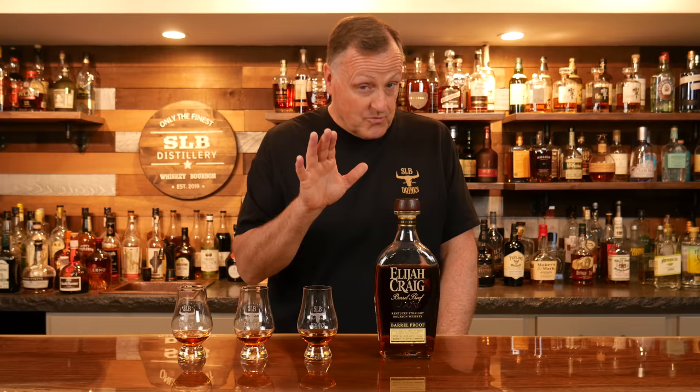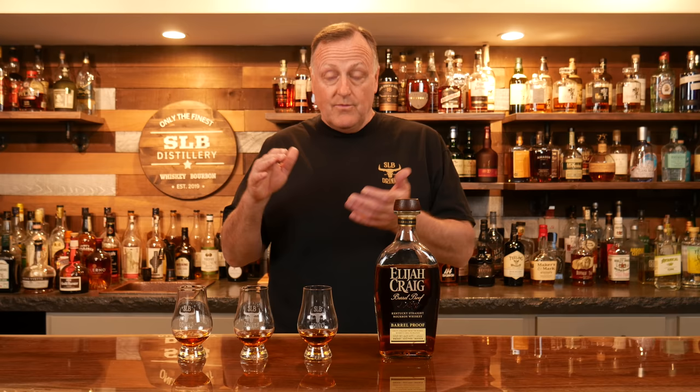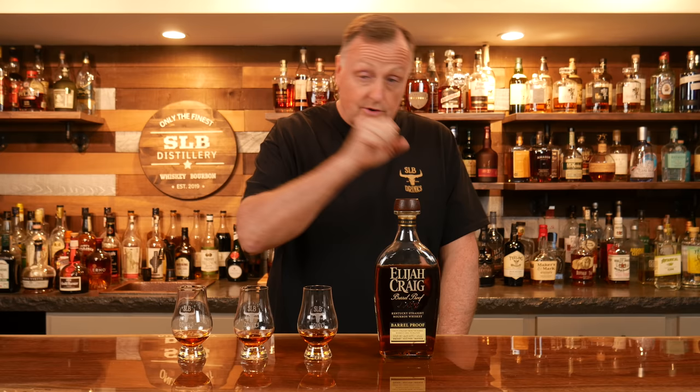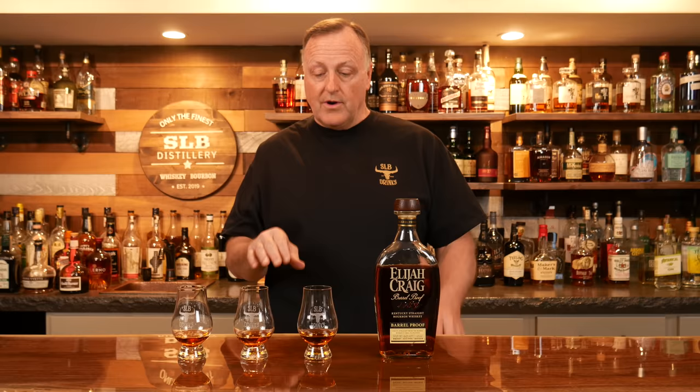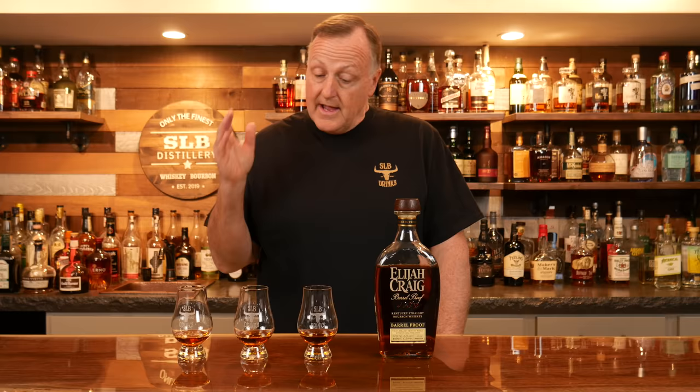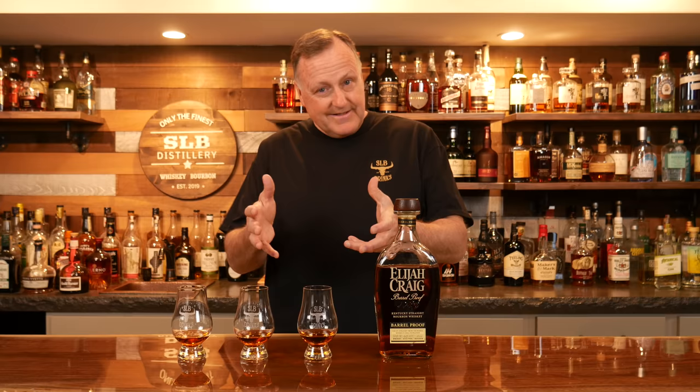As you can also see on the bar top, I have three SLB Glencairns lined up here. If you're looking for the SLB Glencairns, we have shirts. Trenton is behind the camera wearing a crew neck SLB, and Michelle's on my left wearing her hoodie SLB. We've got a lot of cool stuff in the merch store — Trenton will have the link in the description. These Glencairns are super cool with our SLB Drinks logo right on them. Tonight it'll be myself, Trenton, and Michelle taking a look at this brand new Elijah Craig Barrel Proof release.